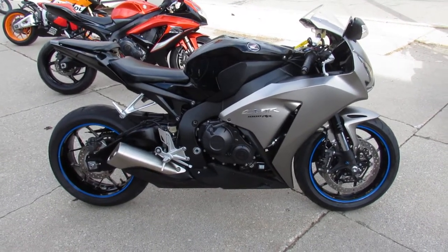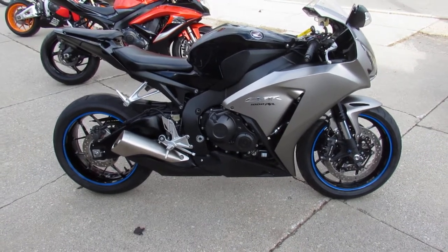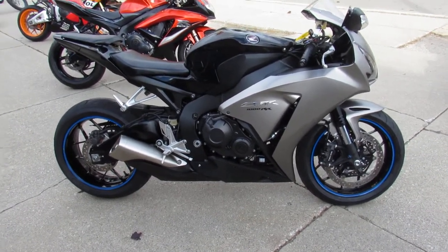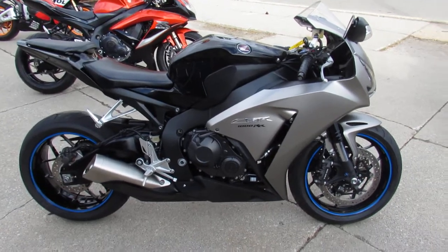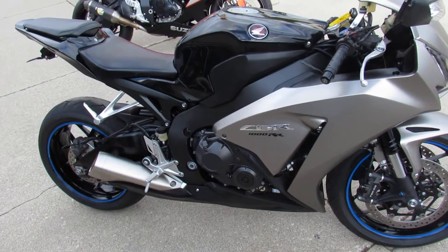Hey guys, it's Andrew and Aaron at Approval Powersports, out here doing some videos on some of the used bikes we got in the showroom for sale. We've got guaranteed financing, we got leasing programs, we got layaway programs, and your trades are always welcome.